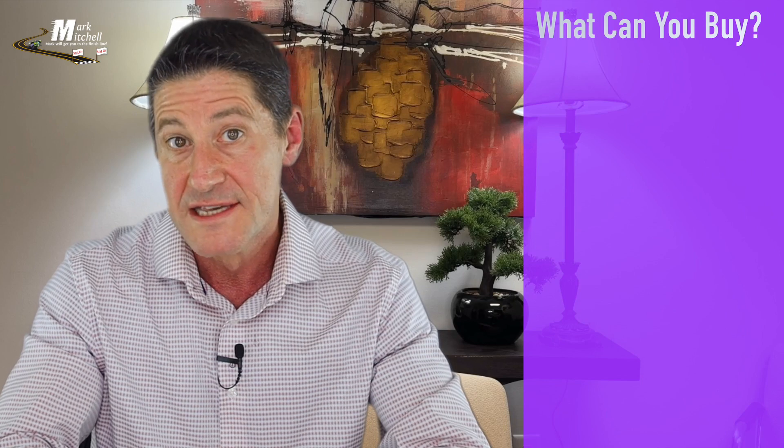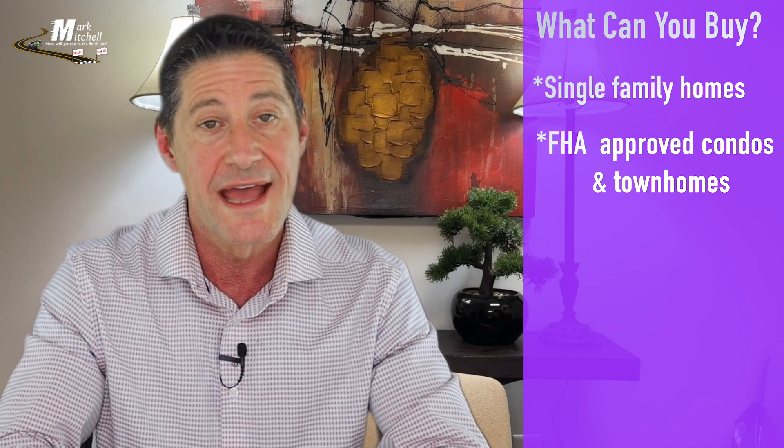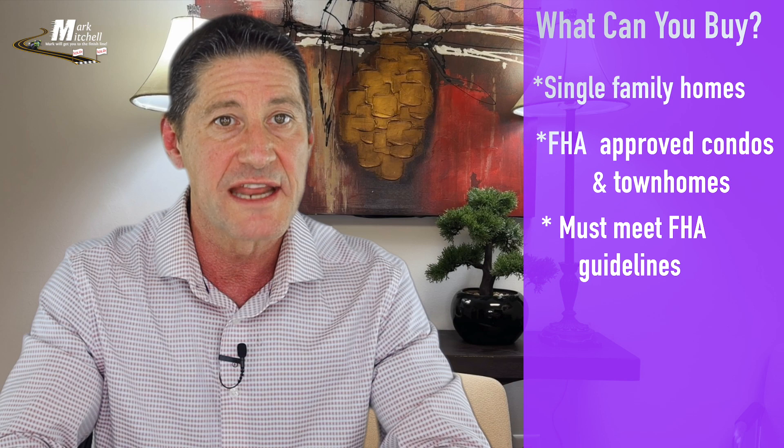So what can you buy? Single-family homes, FHA-approved condos, and townhomes — all must meet FHA guidelines.